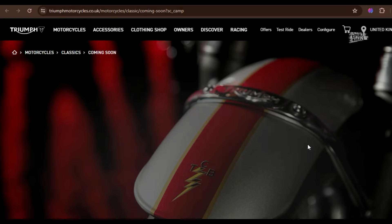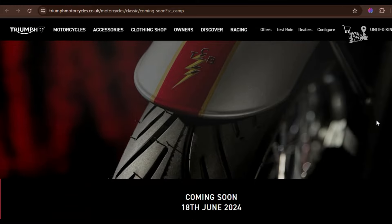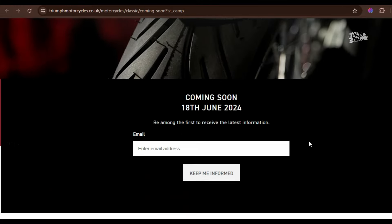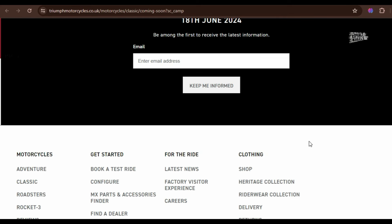According to Triumph's social media information, full details of this motorcycle will be announced on June 18, 2024. They also provide a special website for those interested in learning more about this bike.